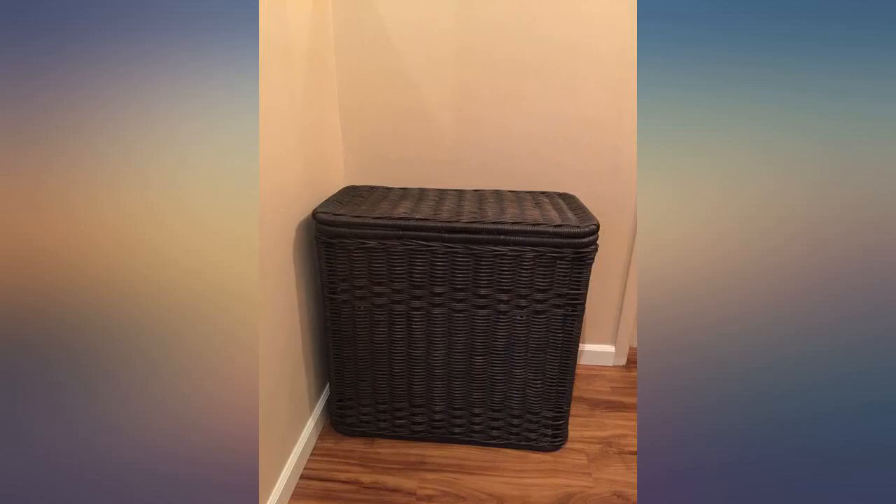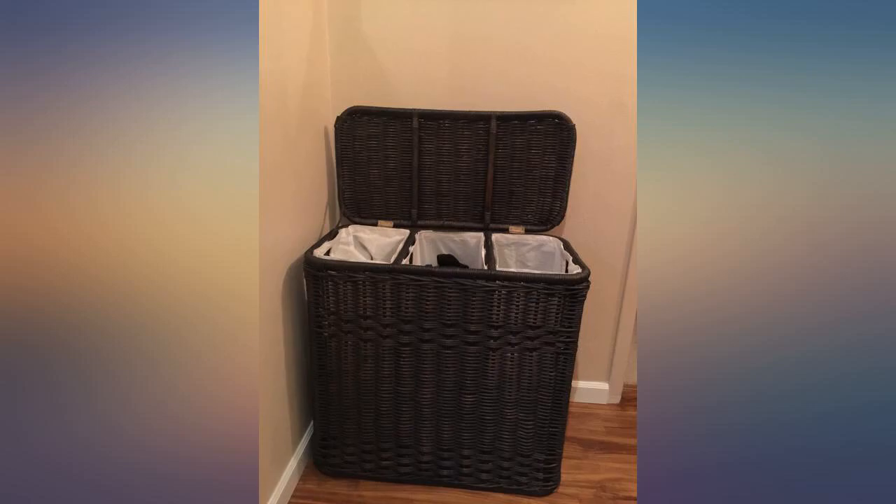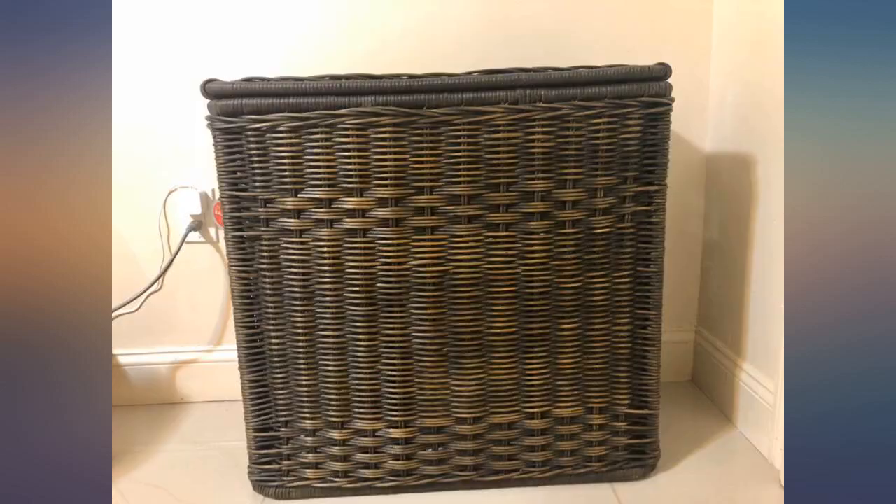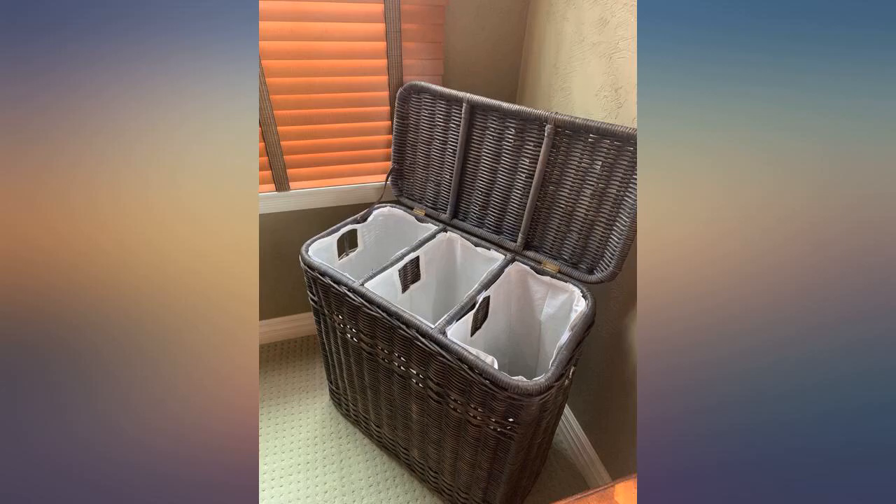This looks like an incredibly well-made piece and is just a lovely substitute for my old plastic laundry hamper. I'd recommend this to anyone. I love this hamper — received it in perfect condition right on time. It seems like a lot of money for what it is, but it's sturdy and nice looking and well made and I think it's worth it.